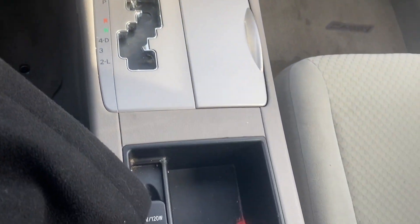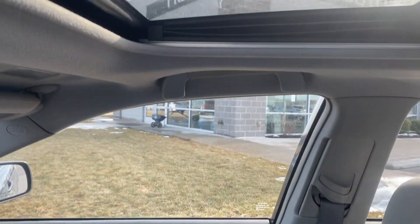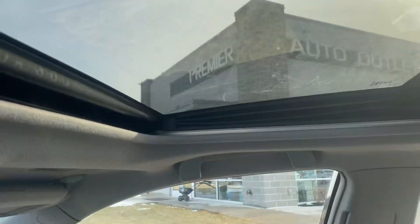Shifter, little cubby, center console, passenger seat. Let's not forget about the sunroof — gotta love a sunroof.